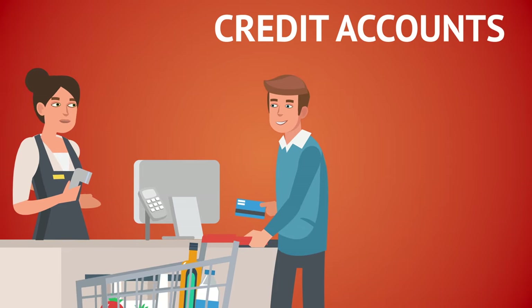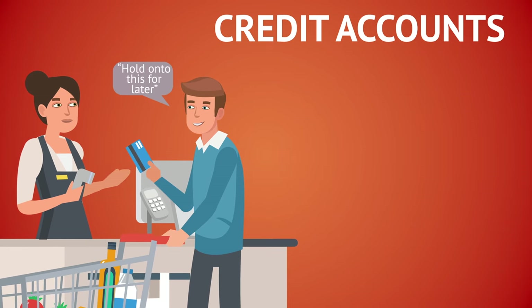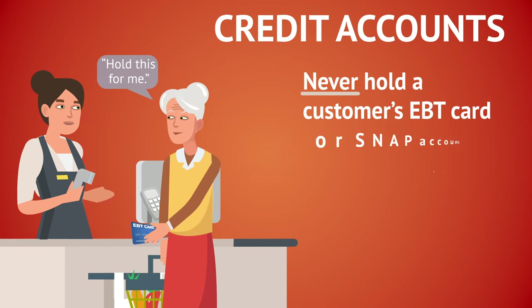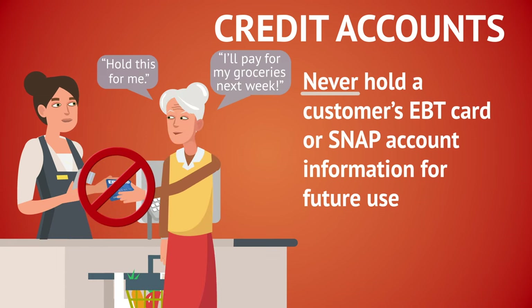Credit accounts: SNAP customers must pay for their purchases at the time that they receive their SNAP-eligible items. Never accept SNAP benefits as payments on credit accounts. Never hold a customer's EBT card or SNAP account information for future use.